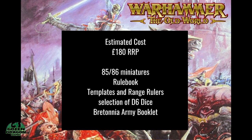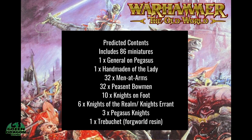When we get more solid information about what's going to be in the Bretonnia box and what the prices are going to be, we'll come back and revisit my predictions and see how close or how far away it was. Thanks all for watching and stay tuned for the next one.